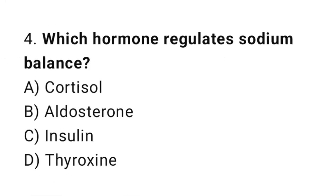Q4: Which hormone regulates sodium balance? The right answer is B, aldosterone.